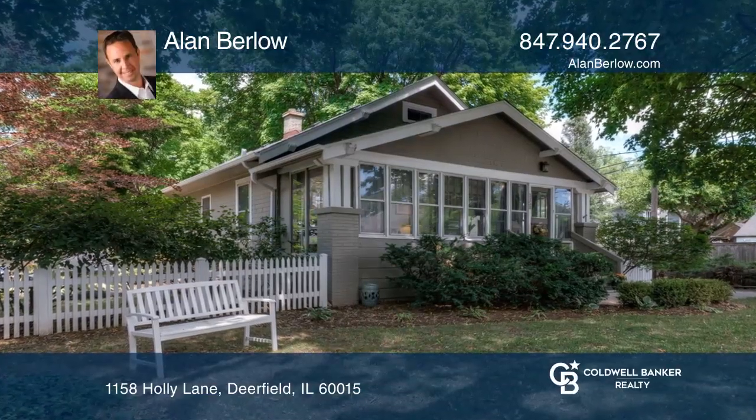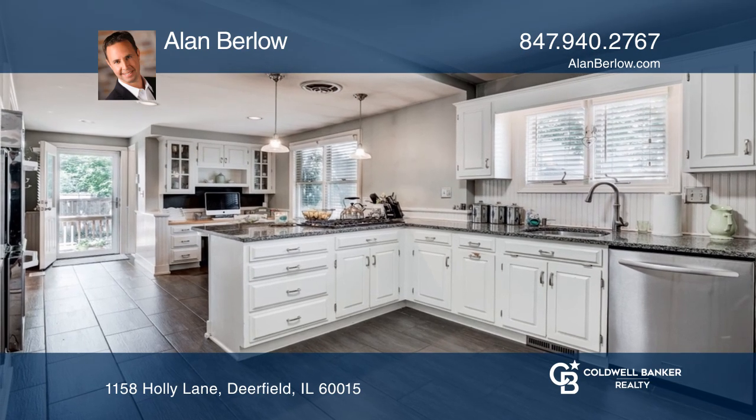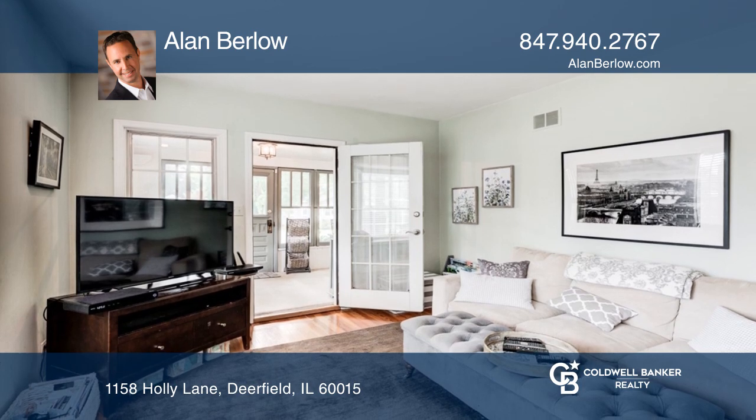This beautifully updated three-bedroom, two-bath ranch is a gem. It features a large, updated kitchen with an eating area, a separate living room and dining room, and a four-season sunroom.